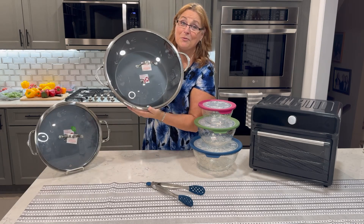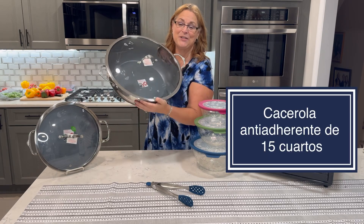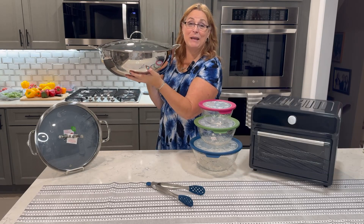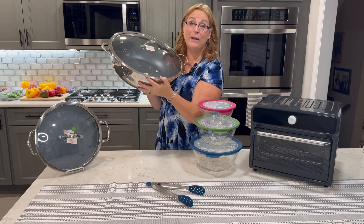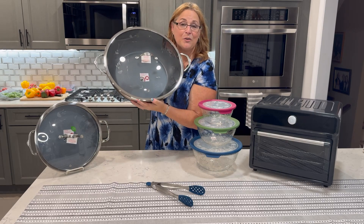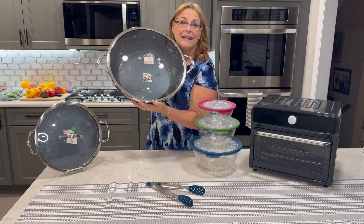Speaking of larger meals, this is a 15-quart non-stick casserole — look how nice and big it is. This is going to make a great addition to your home when you cook up those large family get-together meals. The non-stick surface makes it super easy not only to cook but also to clean, and it holds everything that you need.